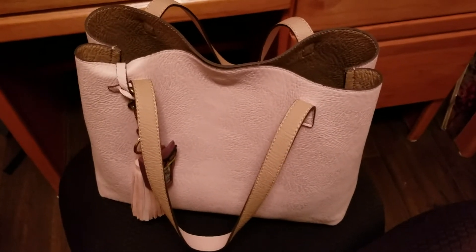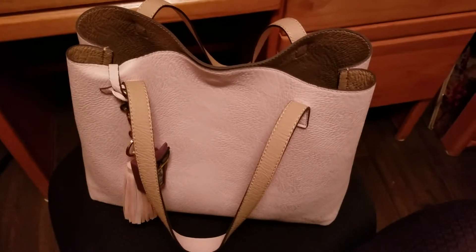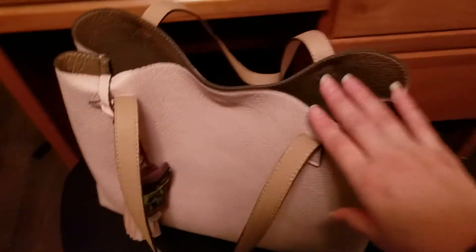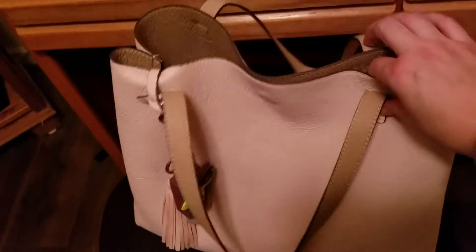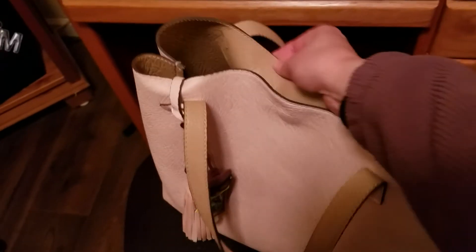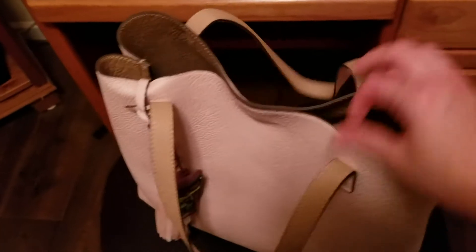I purchased this tote at Nordstrom some years ago, maybe about three or four years ago. It's a reversible tote — the outside is a nice light pink and the inside is like a tan, but I don't use it in that color, I just use the pink.